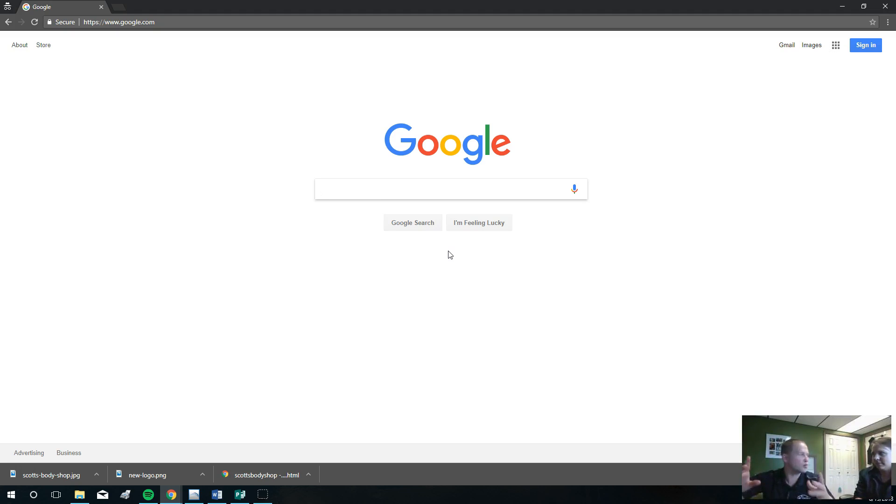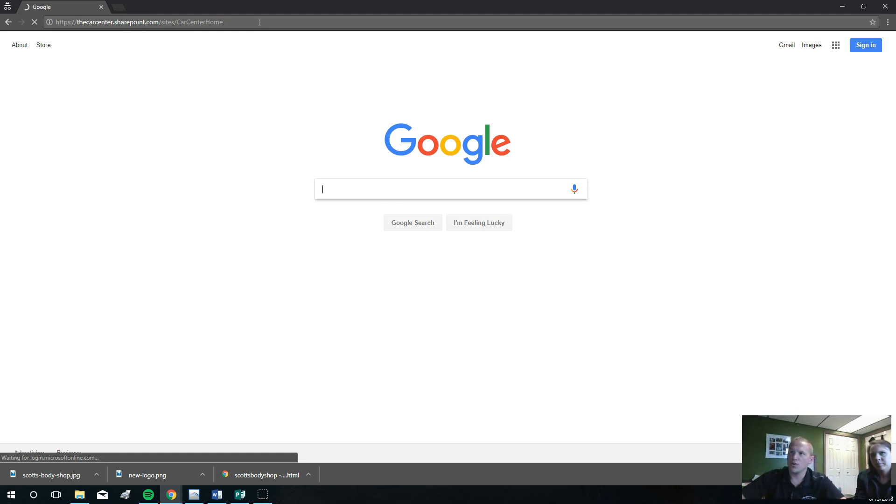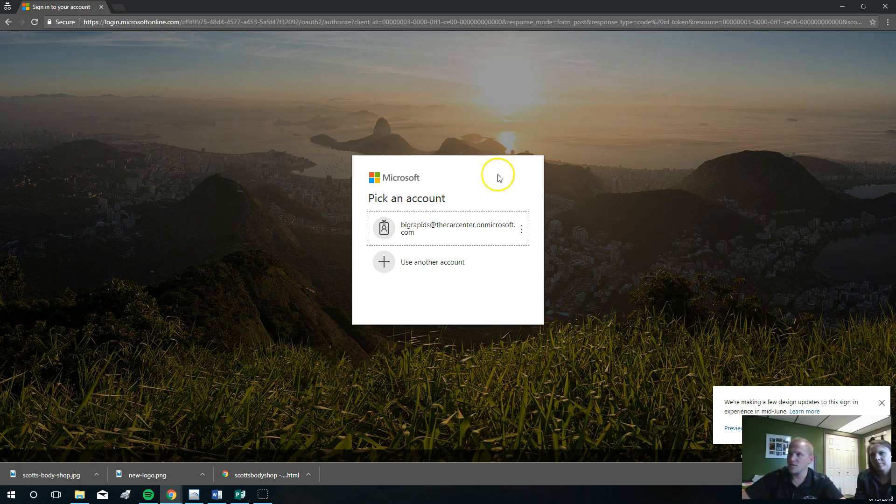Also, there will be some other cool tidbits we're talking about. I'm going to send everybody an email with this link right here — that's thecarcenter.sharepoint.com/sites/carcenterhome. I will also send you an email with your login credentials. Login credentials are per location, so everybody: if you're at Big Rapids, you'll log in from Big Rapids; Cedar, Greenville, same. Each location has one login. For today's exercise, we're going to log in as Big Rapids, so it's BigRapids@thecarcenter.ionmicrosoft.com.